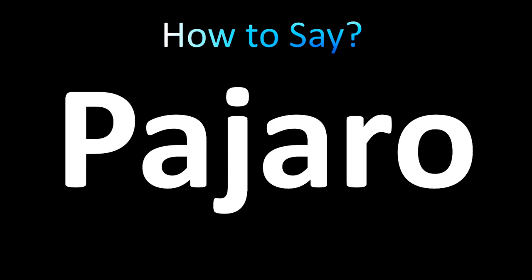In Spanish you would have an accent on the first A, indicating that the stress is on that first syllable. Let's hear it in Spanish: pájaro, pá-ja-ro, pájaro. Okay, that's how you say a bird in Spanish.